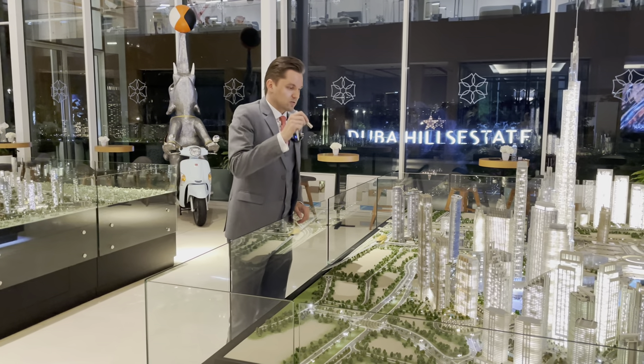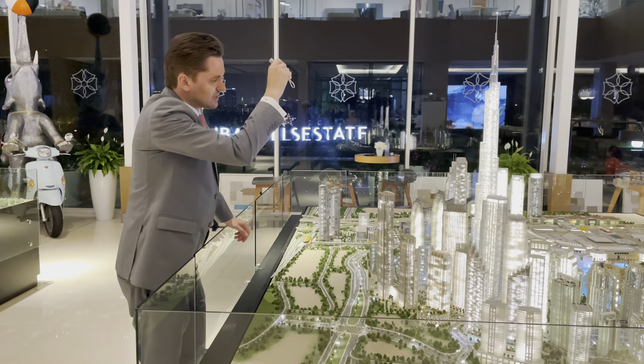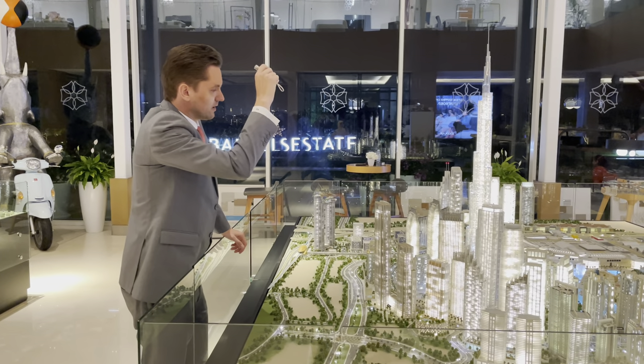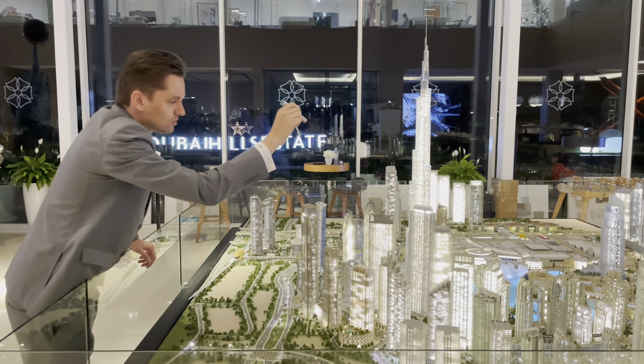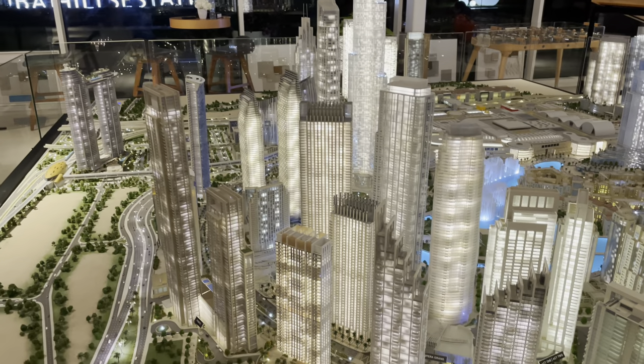Considering that it's Downtown, an established community and a prime location — this part is called the Opera District. From Tower Two, units will have a direct, open view to Burj Khalifa and to the fountains. From the smaller tower, there is also an open view to the fountains on one side and a view to the boulevard on the other side.